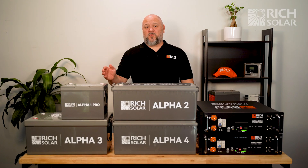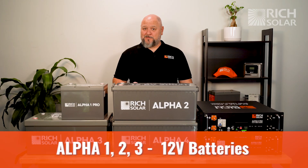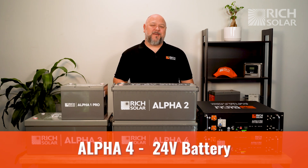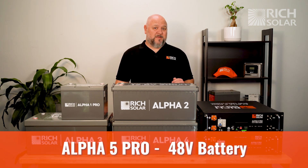Our Alpha 1, 2, and 3 are for your 12 volt systems. The Alpha 4 is going to be for your 24 volt system, and your Alpha 5 is going to be for your 48 volt system.